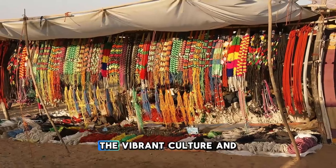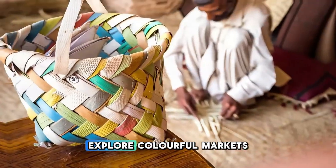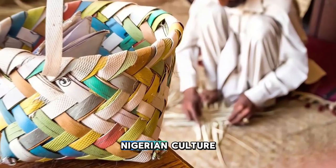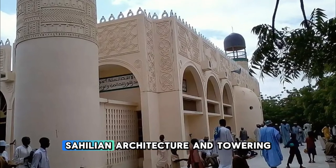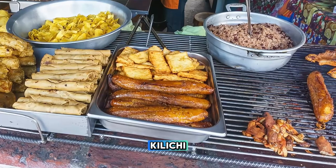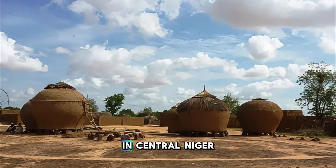Experience the vibrant culture and bustling markets of Maradi, Niger's third-largest city and a center of commerce and trade in the Sahel region. Explore colorful markets, artisan workshops, and traditional Fulani villages as you immerse yourself in the sights, sounds, and flavors of Nigerien culture. Visit the historic Grand Mosque of Maradi, with its distinctive Sudano-Sahelian architecture and towering minarets, and learn about the region's Islamic heritage. Sample traditional dishes such as frou-frou, kilichi, and dambu at local restaurants and street food stalls. Maradi is a melting pot of cultures and a vibrant hub of economic activity in central Niger.